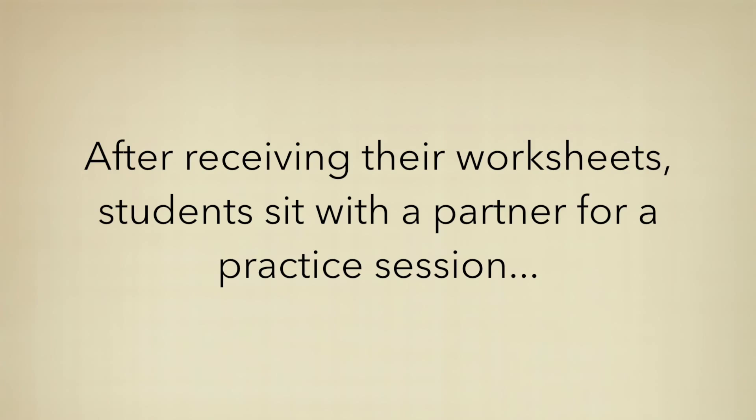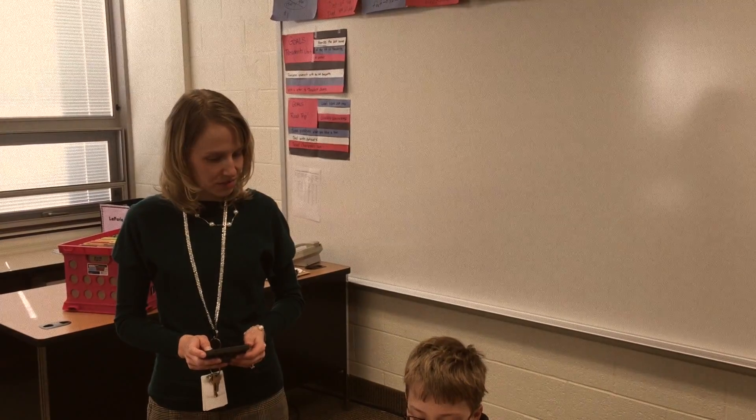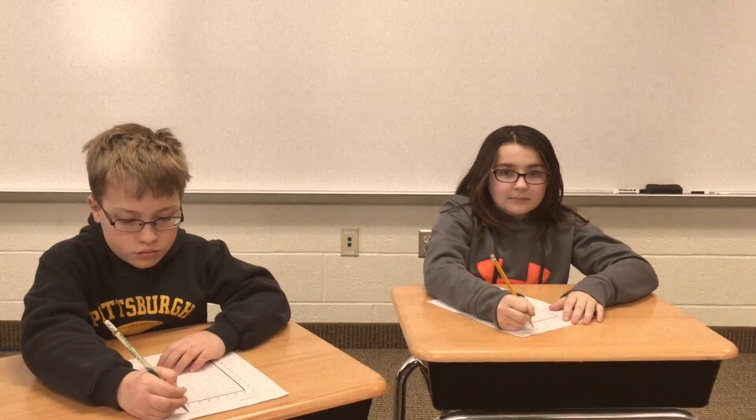After receiving their worksheets, students sit with a partner for a practice session. Before we start, make sure your first and last name is on your paper, your goal is circled, and your goal is written on the line.